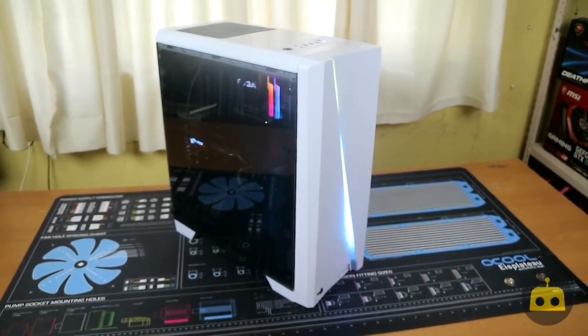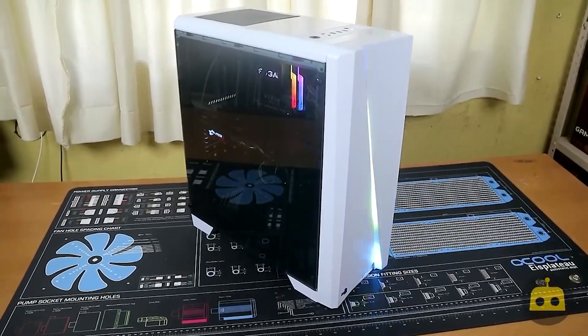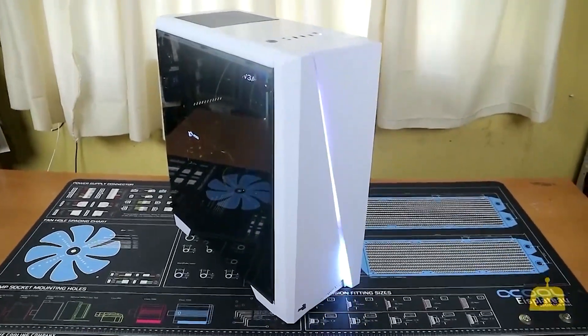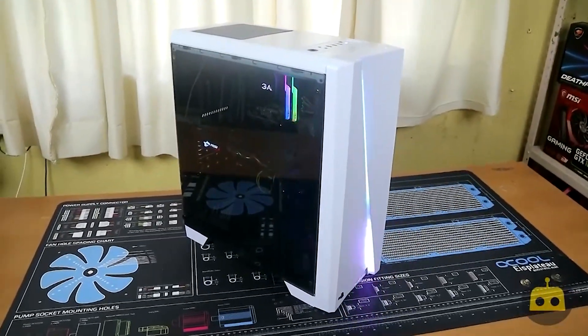For the case, we're looking at the Aerocool Cyclone Mini, which is a white case. I really like white cases, and it's around $55. You get a really good-looking case with an RGB LED panel on the front. It's comparable to the Q300L, but that's not in stock right now. The Aerocool Cyclone Mini has good airflow and looks great.